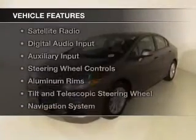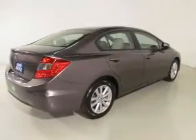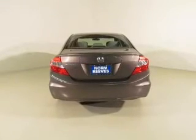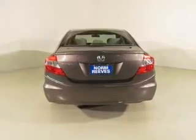The features include a power sunroof, electric trunk, Bluetooth connectivity, a satellite radio, digital audio input, an auxiliary input, steering wheel controls, aluminum rims, a tilt and telescopic steering wheel, and a navigation system.